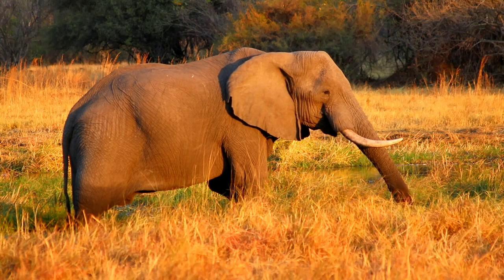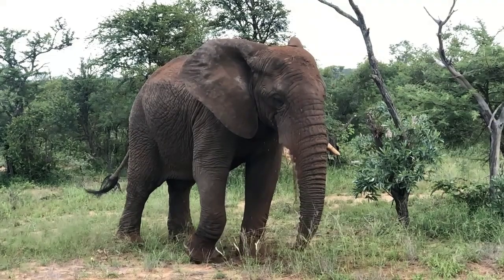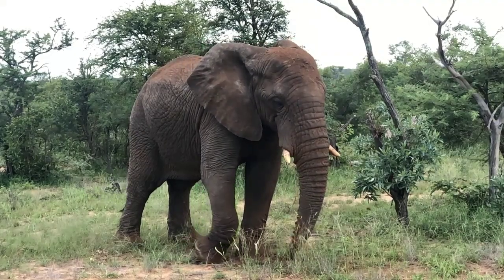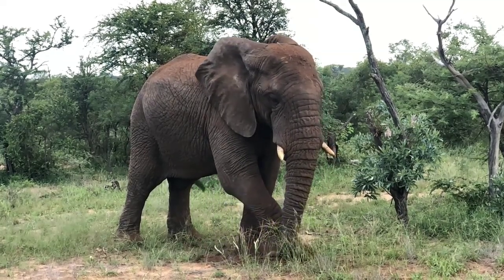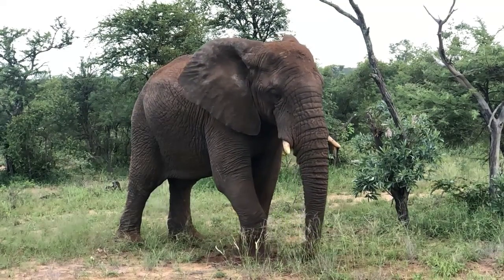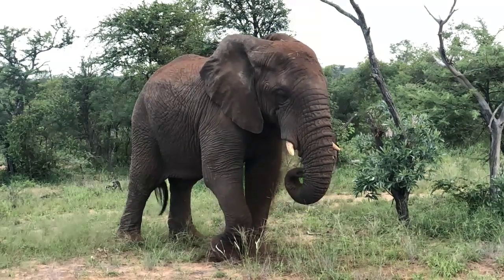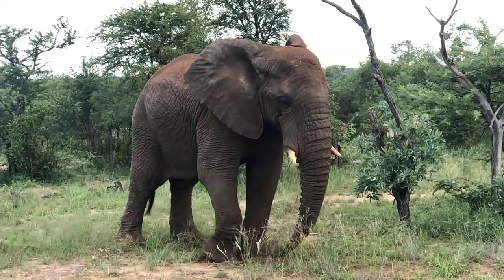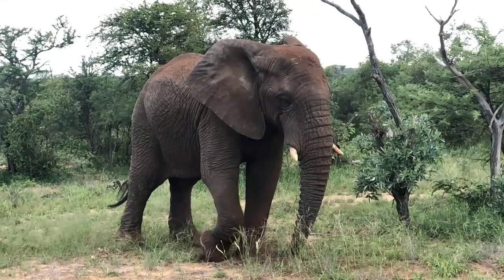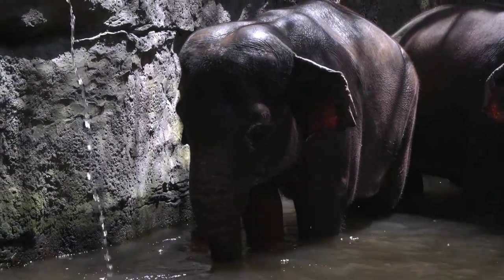Fact number four: elephants use their trunks to communicate with each other. Elephants have a complex social system and use a variety of vocalizations, body language, and smells to communicate. Their trunks are also a key part of their communication repertoire. Elephants use their trunks to touch each other, show affection, and even to comfort each other in times of stress. They also use their trunks to make a variety of sounds, including trumpeting, rumbling, and growling. It's fascinating to see how elephants use their trunks to express themselves and interact with their herd members.